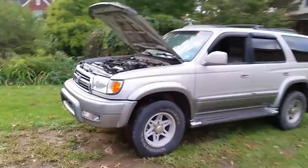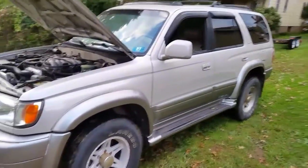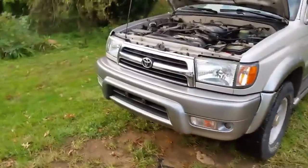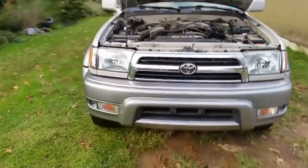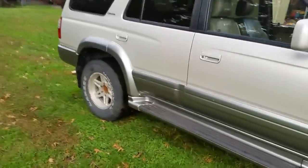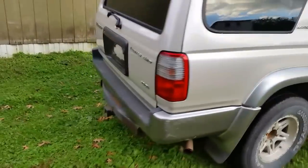All right, YouTubers, let's take a look at her. There she is — got it off the ramp. She's a good looking Toyota 4Runner. Wow, looks even better off the ramp. I even aired up the back tires. It's a little loud — it's got an exhaust leak.